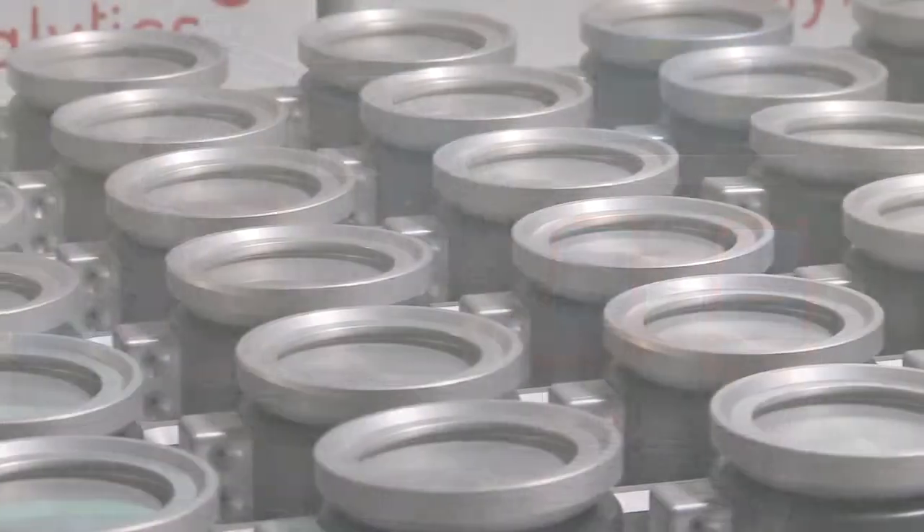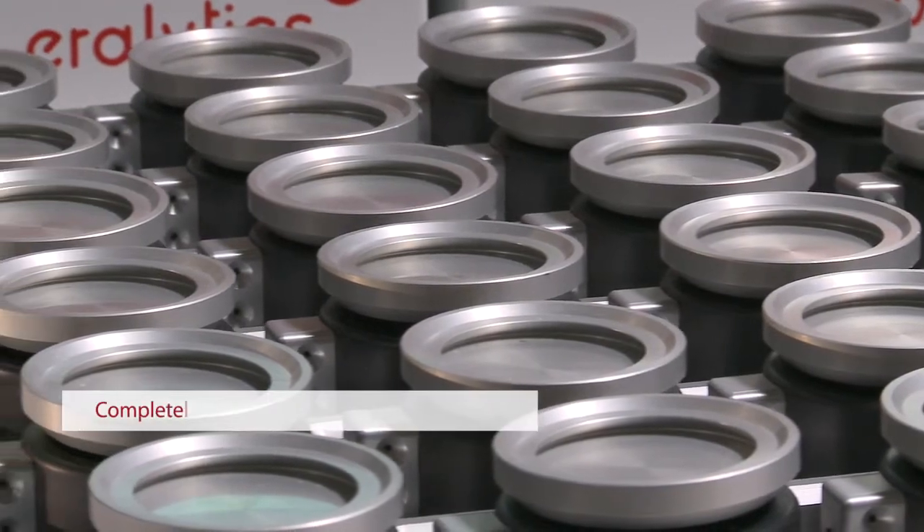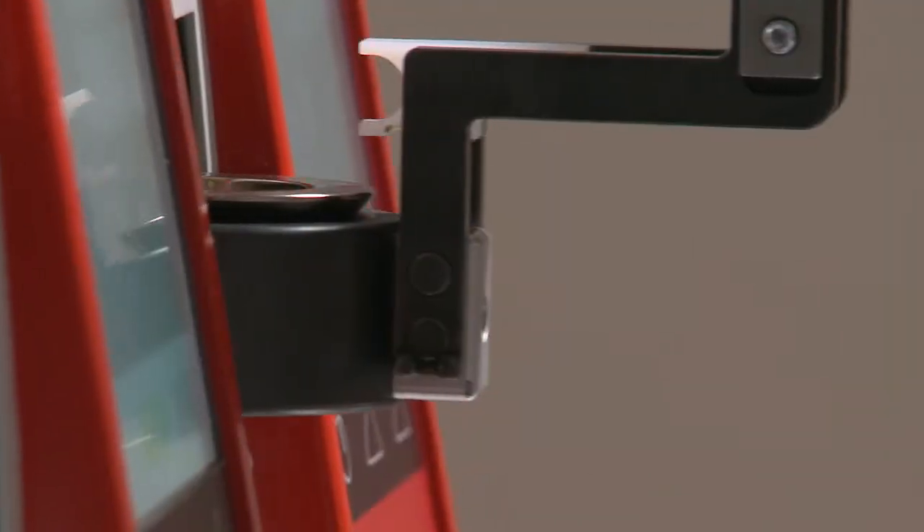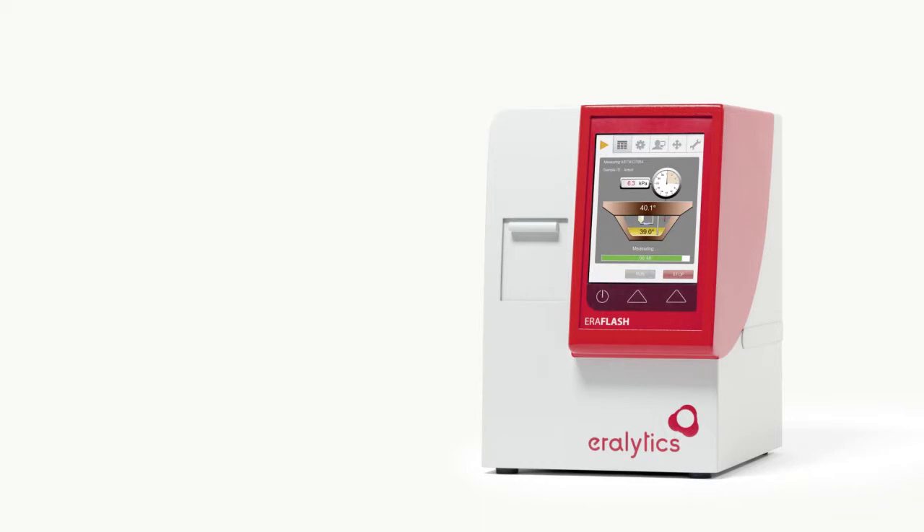Each Aeroflash can measure up to 30 samples before the sample cups must be refilled. The measurement procedure is completely unattended, and the safest way of flashpoint testing can now become a 24/7 operation. Ask your country representative for a free trial instrument and let Aeroflash convince you of the safe side of flashpoint testing.